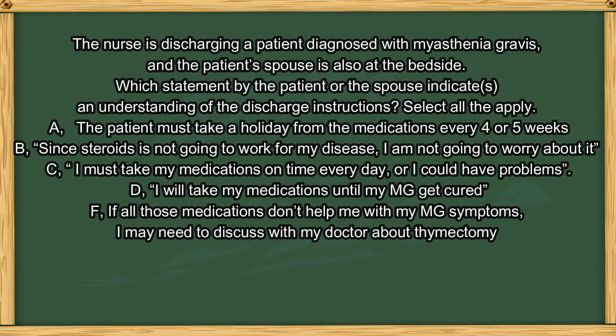Next question. The nurse is discharging a patient diagnosed with Myasthenia gravis, and the patient's spouse is also at the bedside. Which statement by the patient or spouse indicates an understanding of the discharge instructions? Select all that apply. A. The patient must take a holiday from the medications every 4 or 5 weeks. B. Since steroids are not going to work for my disease, I am not going to worry about it. C. I must take my medications on time every day or I could have problems. D. I will take my medications until my MG is cured. E. If all those medications don't help me with my MG symptoms, I might need to discuss with my doctor about thymectomy.